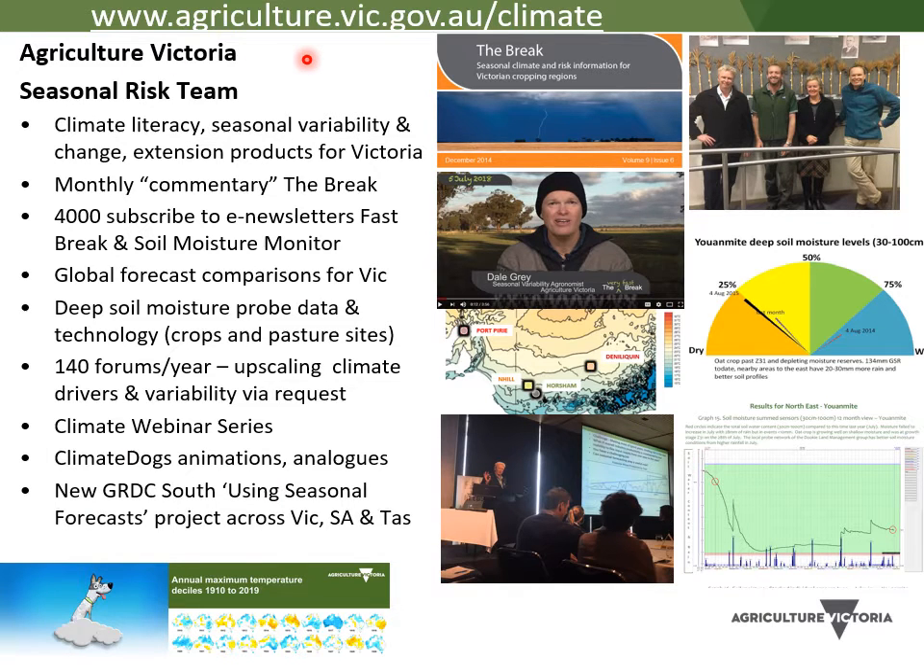I'd just like to point out our seasonal risk team. Some of you might know some of the products. We've got the Break newsletter Dale Gray puts together, and soil moisture probes, stuff that Dale Boyd does. We also run a whole bunch of regular webinars on climate and probably speak at 140 forums a year. If you want to see some of those products and learn a bit more about some of the other web tools and posters, just head to that website.